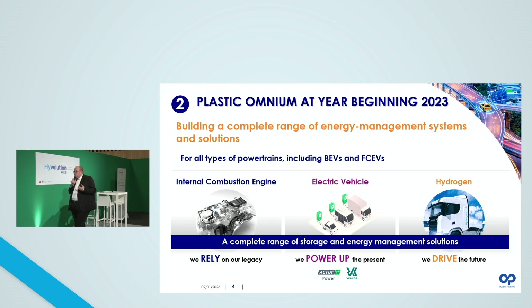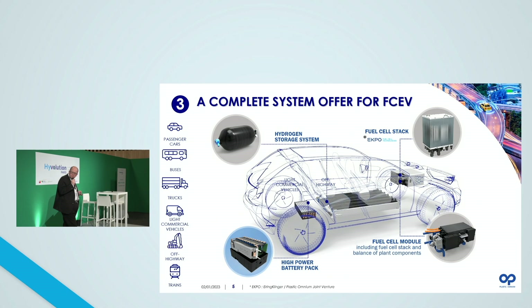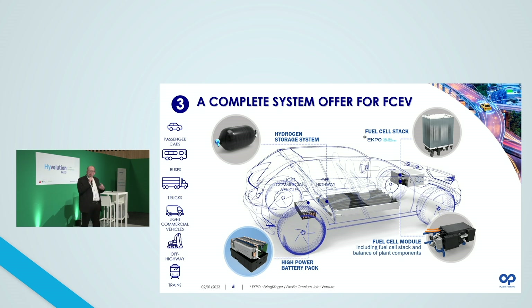We have the capability today to build a complete range of energy management systems to serve different types of powertrain, including battery electric vehicles and fuel cell electric vehicles. Within the new energies division, we can propose the complete range of systems required for fuel cell electric vehicles: starting from the high voltage battery pack, the hydrogen storage system, fuel cell stack through our joint venture with Elring Klinger eKPO, and the capability to propose fuel cell modules. It's more or less a unique proposal for a tier-one supplier like Plasticomium.